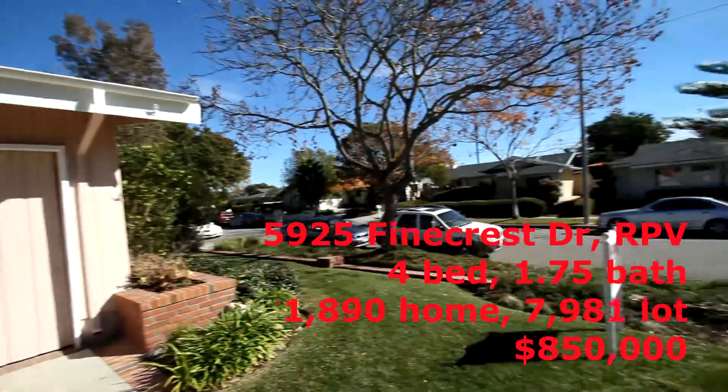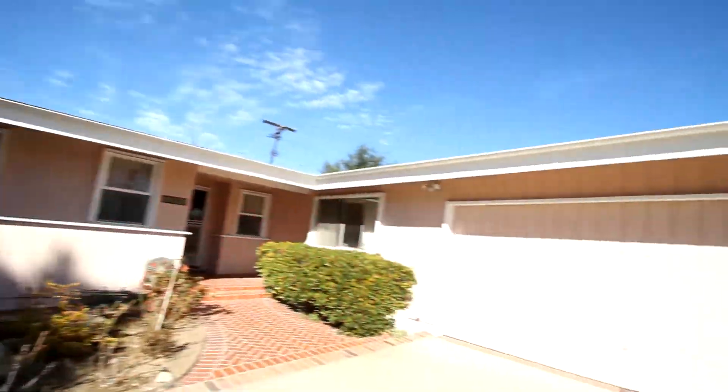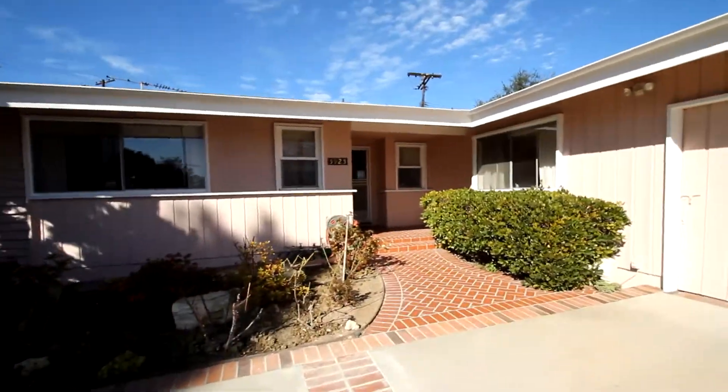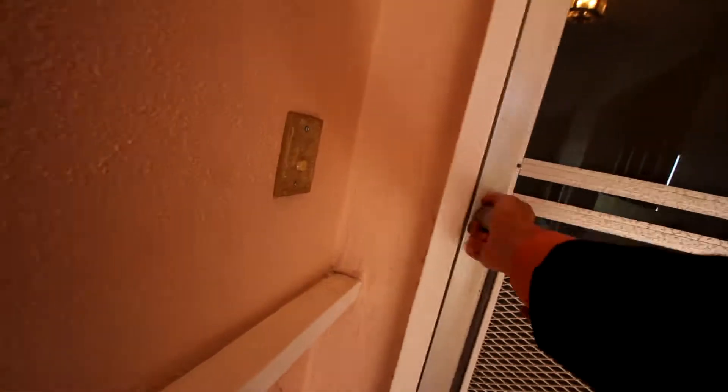Good, cute little street here. This is beautiful. And we have a four bedroom, two bath with just under 2,000 square feet — I think it's 1,891.